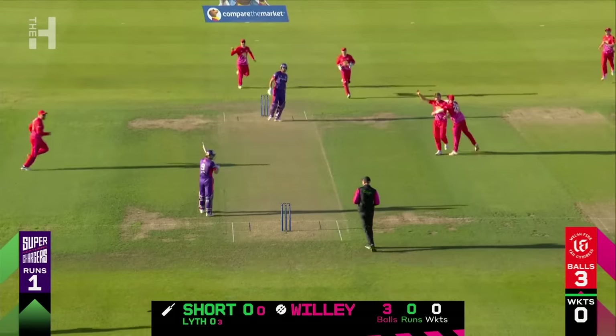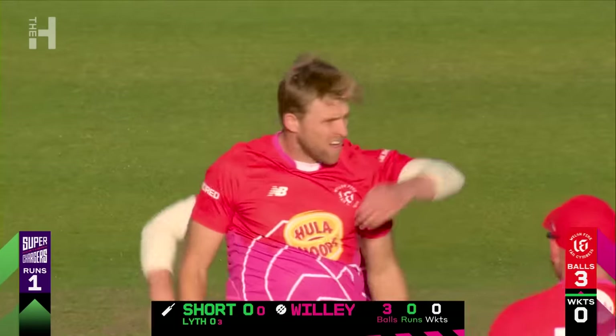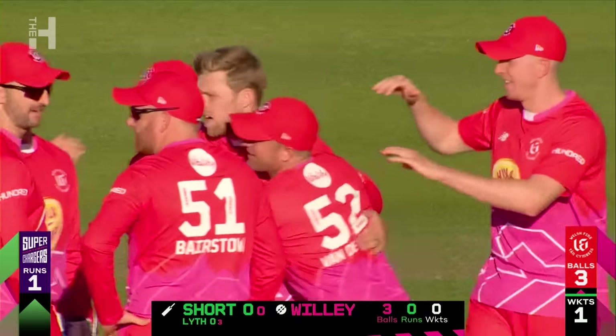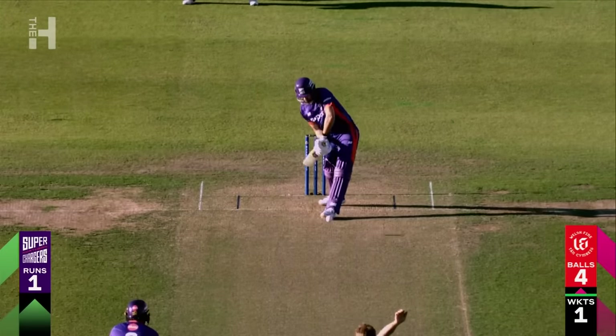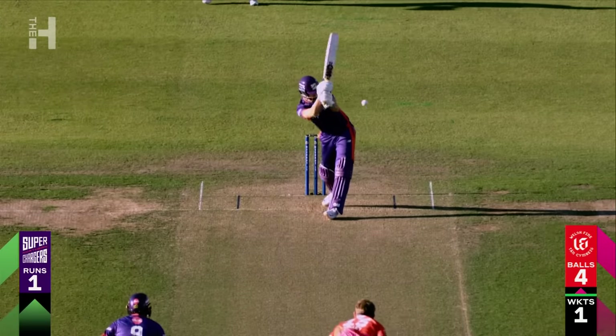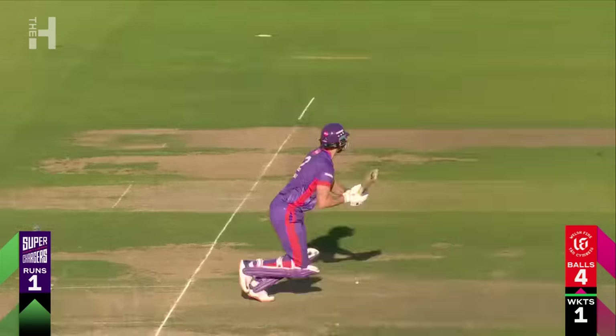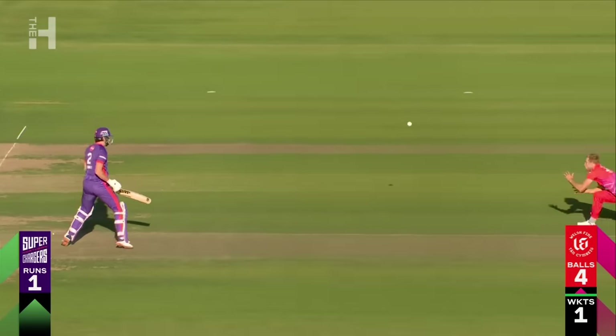Shouts of 'catch it.' There were two sounds. The finger has gone up. That's a very good reaction from David Willey. Big inside edge onto the pad. You watch Willey takes off — really good diving catch.